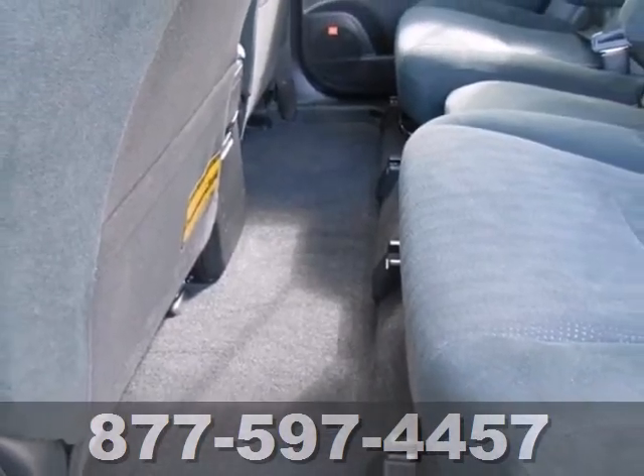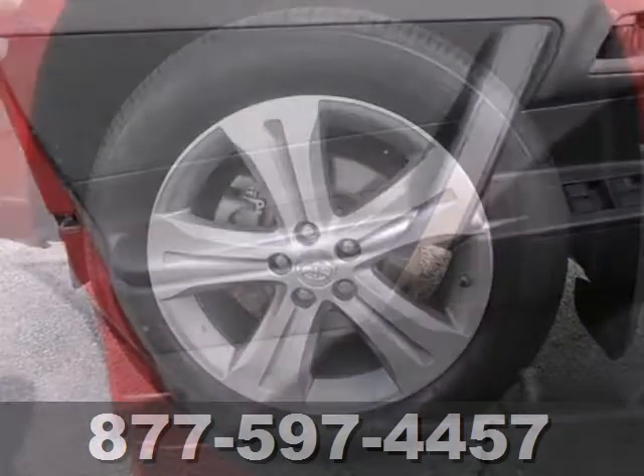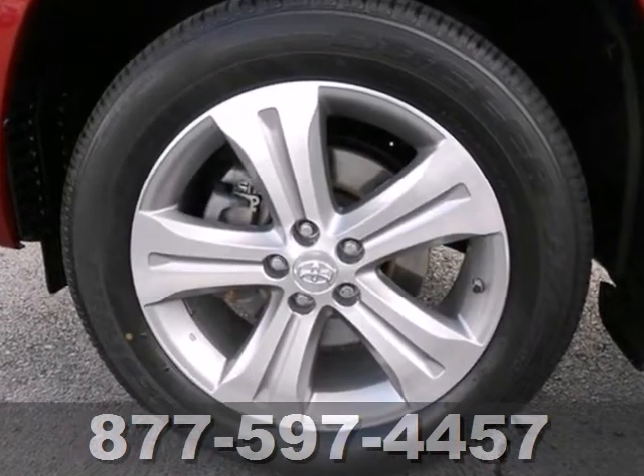Combining the best attributes of sedans and SUVs, this Highlander sets the standard for family transportation. Take it for a test drive today.